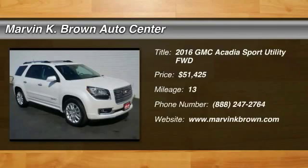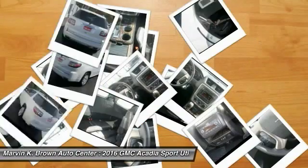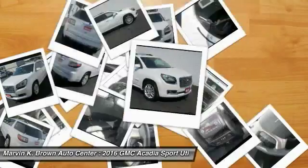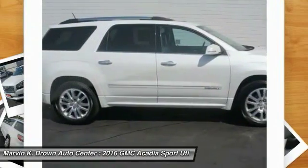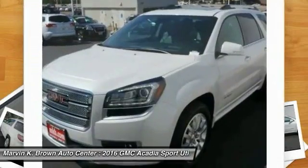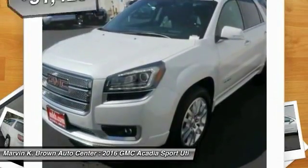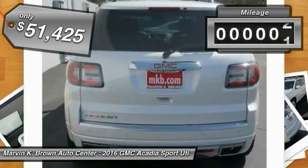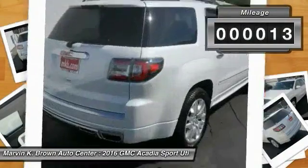The GMC Acadia has great capability coupled with exceptional safety, offering better highway fuel economy than any other eight-passenger SUV, advanced technology and thoughtful ergonomics. The Acadia is a premium utility that rejects compromise and is priced below $55,000. This vehicle has less than 100 miles.